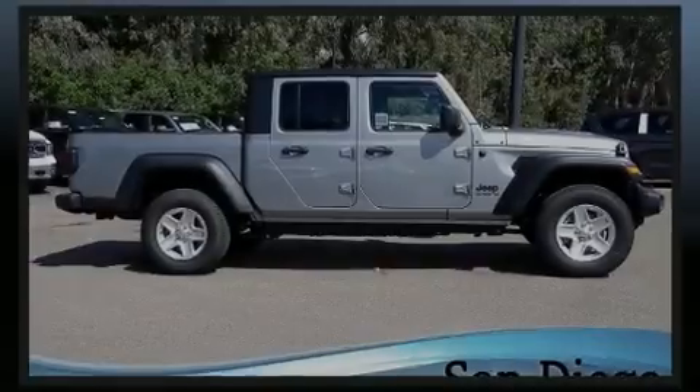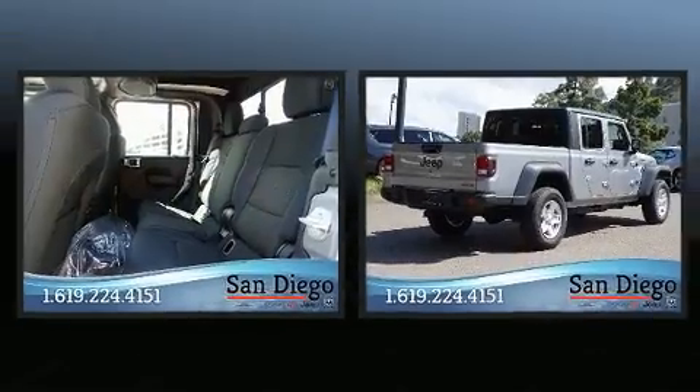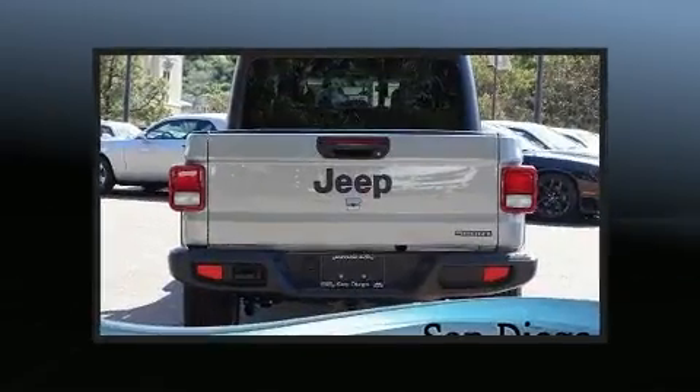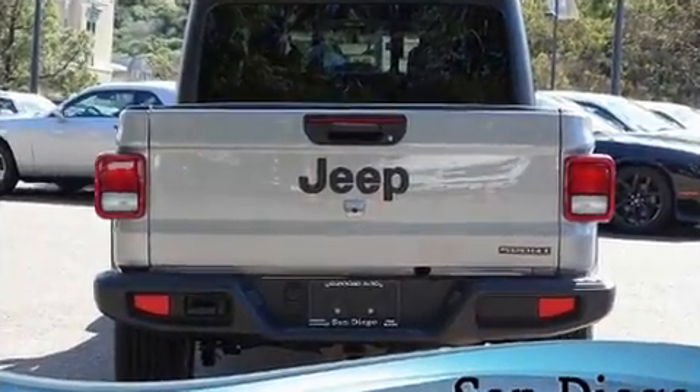Familiarize yourself with the 2020 Jeep Gladiator. This four-door, five-passenger truck offers the features and options for which you've been searching. It features an automatic transmission, four-wheel drive, and a refined six-cylinder engine.